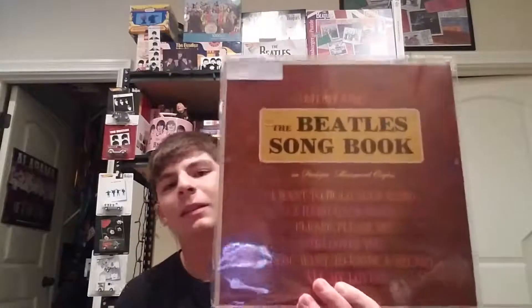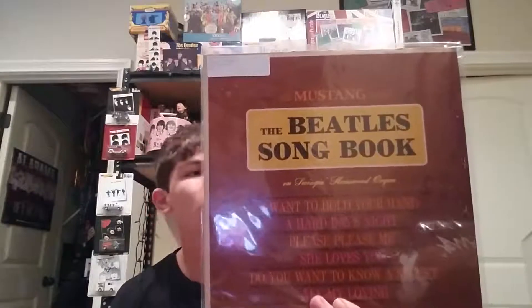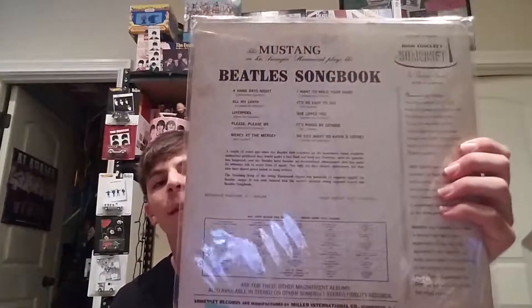That's all my Beatles Story copies. This one is The Mustangs Play the Beatles Songbook — they cover some Beatles songs instrumentally. This was from 1966.